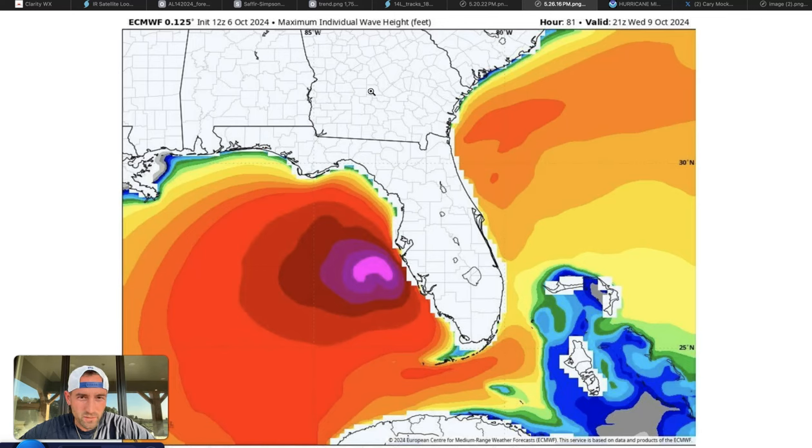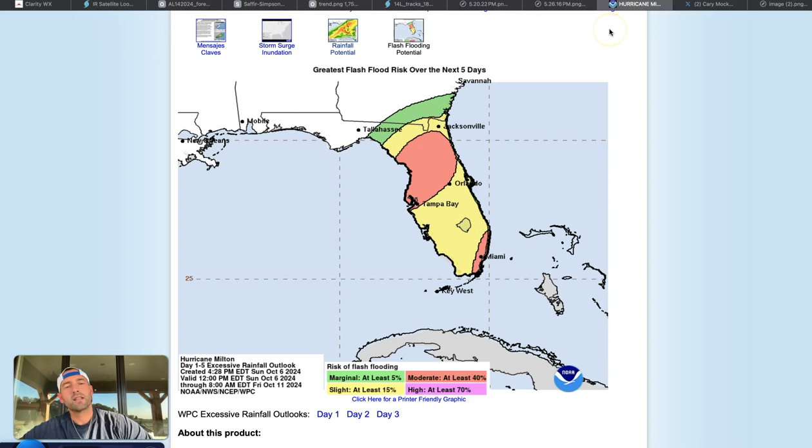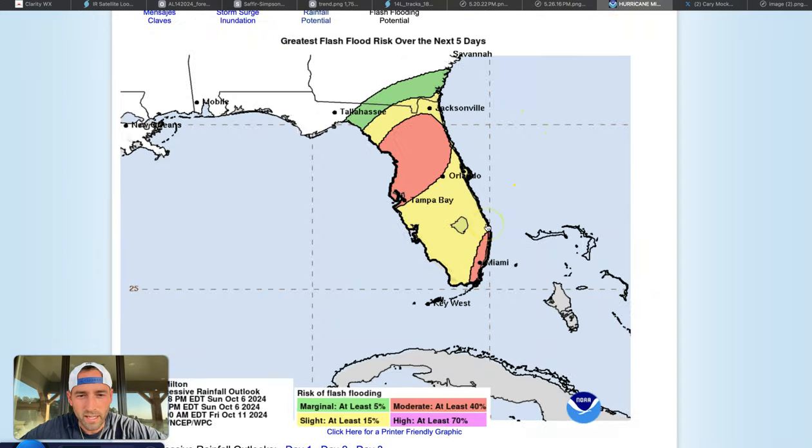This is the European model's maximum individual wave height forecast, indicating 40 to 50 foot waves are possible out in the Gulf, just off the west coast of Florida. That really raises concern for a number of things. Storm surge is one. The greatest flash flooding risk right now looks to be in the Tampa Bay area and just north and west of it. Regardless, there's going to be a lot of rain throughout the state, and there is also a significant risk for flash flooding in southeast Florida as well.